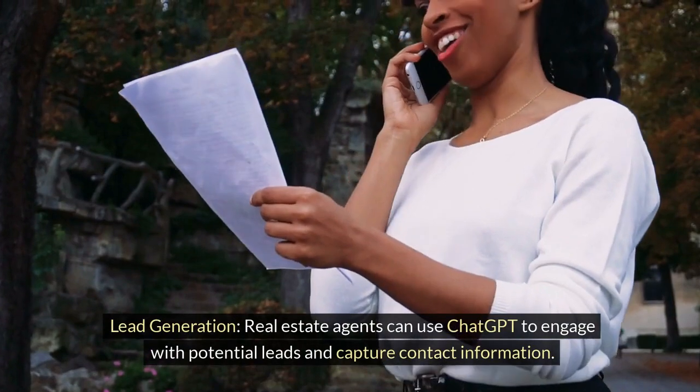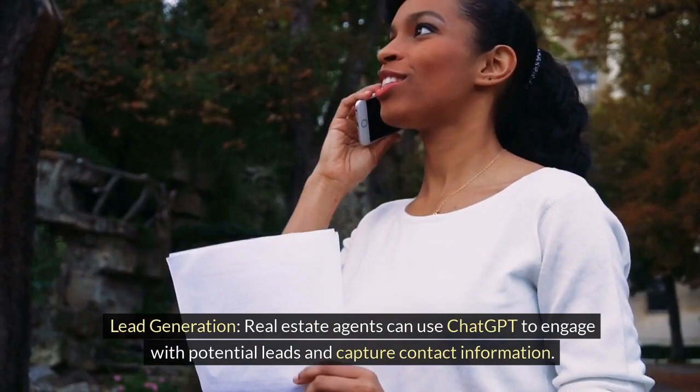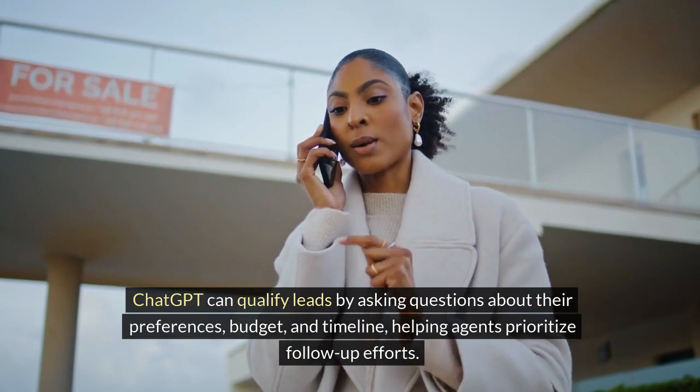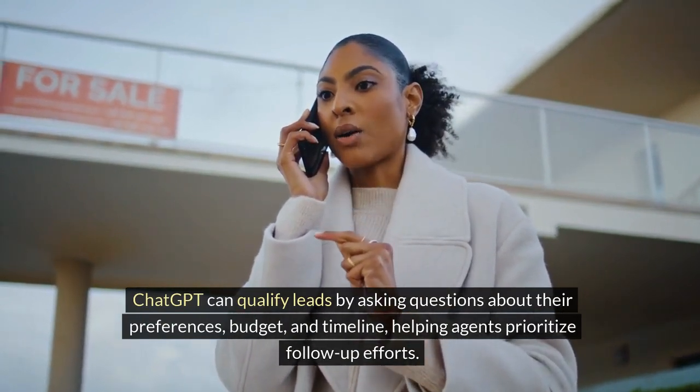Lead Generation. Real estate agents can use ChatGPT to engage with potential leads and capture contact information. ChatGPT can qualify leads by asking questions about their preferences, budget, and timeline, helping agents prioritize follow-up efforts.